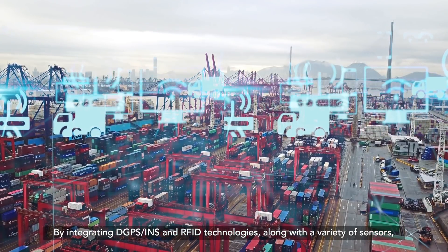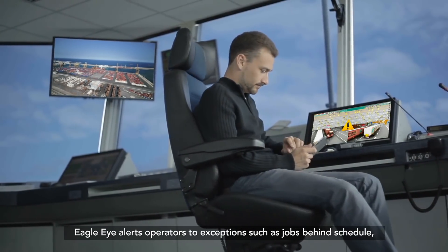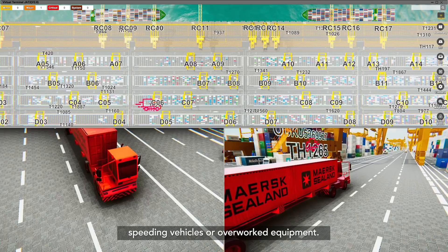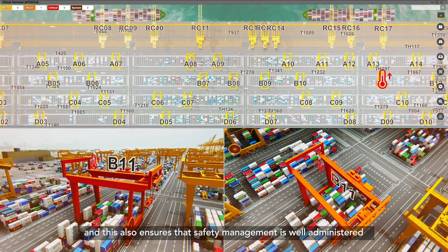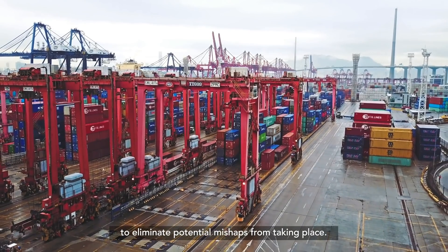By integrating DGPS, INS, and RFID technologies along with a variety of sensors, Eagle Eye alerts operators to exceptions such as jobs behind schedule, speeding vehicles, or overworked equipment. In doing so, they gain control and this also ensures that safety management is well administered to eliminate potential mishaps from taking place.